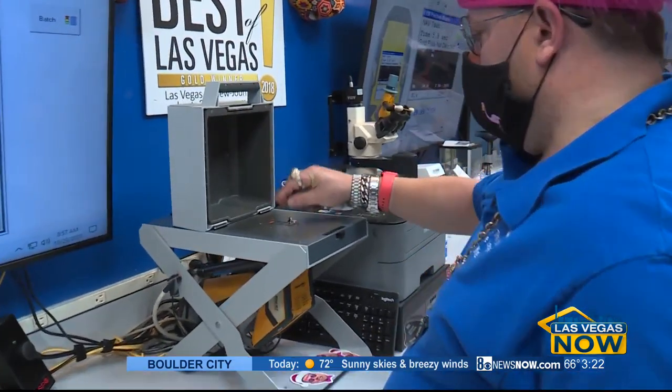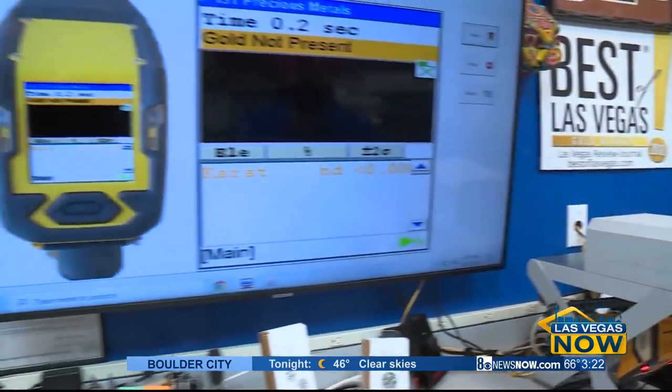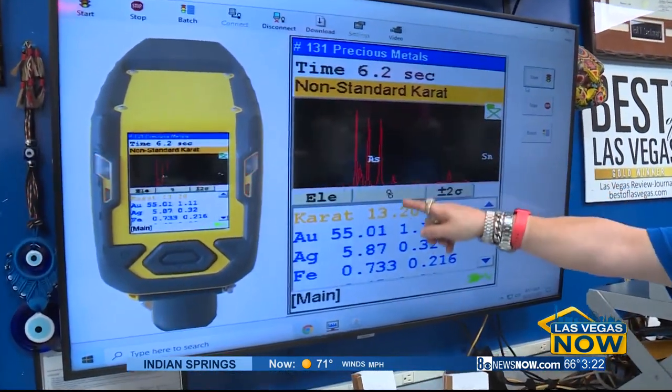When the client comes in, we're going to test the items with the x-ray spectrometer, which is a $30,000 non-destructive piece of equipment. When you come in, we tell you exactly what you have — maybe you have 10-carat gold, maybe you have 14-carat, maybe you have 18.